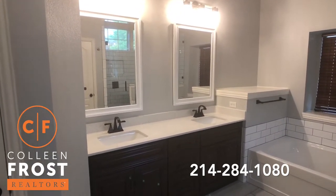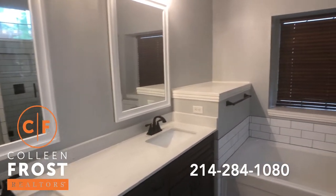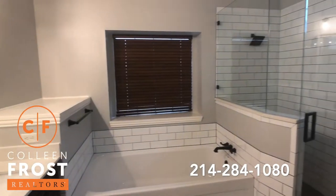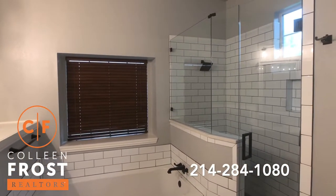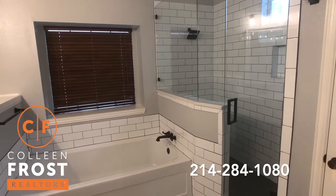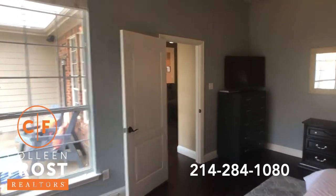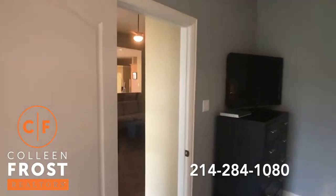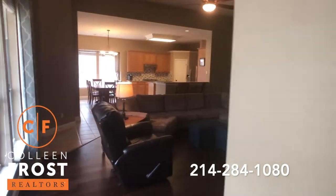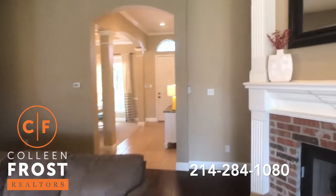Here is your master bath — isn't this fabulous? Oh my gosh, I love this master bathroom — stunning, a real head turner. It's amazing. I think that's the word of this video: amazing, because it really is. Now let's come through the family room.